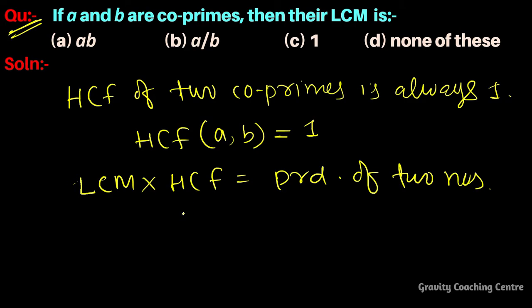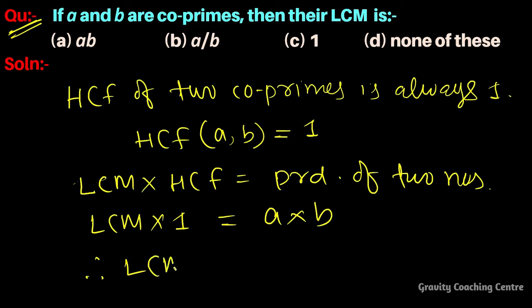Here, HCF equals 1, and LCM times HCF equals the product of the two numbers, meaning a times b. Therefore, LCM equals ab. So, option A is the correct answer.